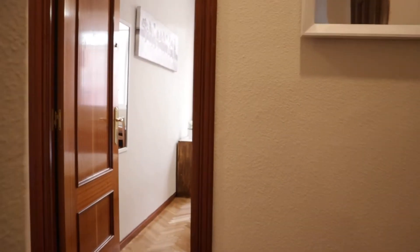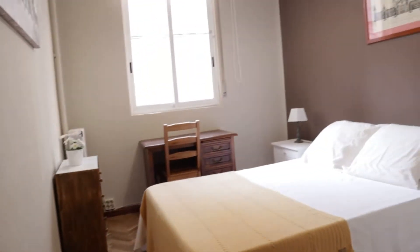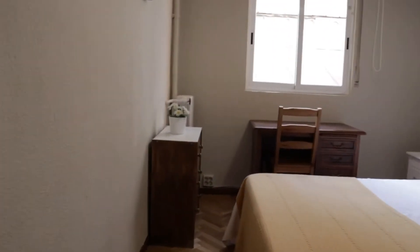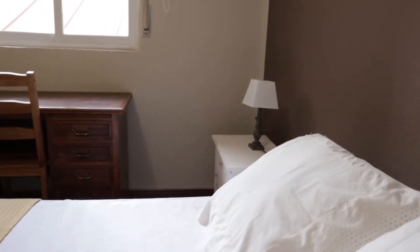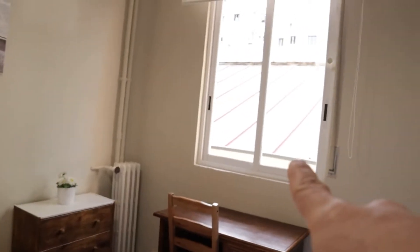Continuing walking, we found bedroom number two: double bed. As you can see, there are really good lights, this entire wardrobe with the shelving, and the desk.